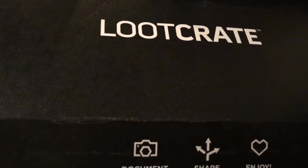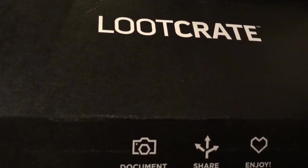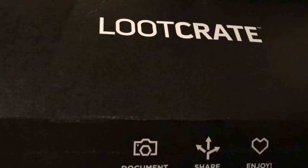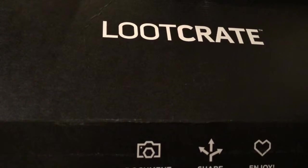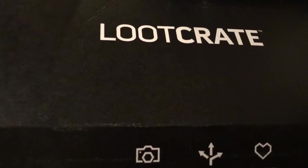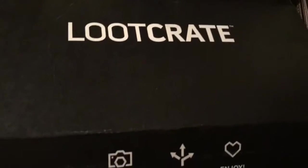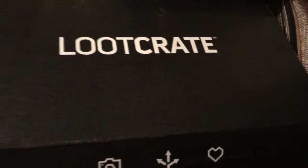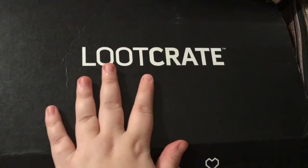That is per month. They do have it where you get three months, six months, or a year, but we get ours at a monthly rate. I'll leave the link down below if you want to sign up — you get like five dollars off your first box and we get five dollars off our next box, unless they change that. So we are here with the Loot Crate.